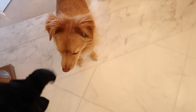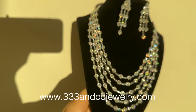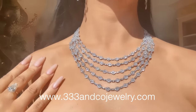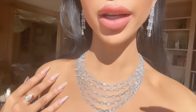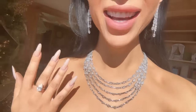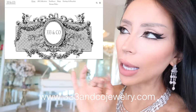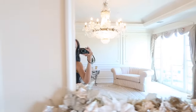My necklace by the way is the new diamond drip necklace from 333. Oh my gosh, look at this in the sun - wow! All the jewelry in this video is 333 by the way, obviously. So fabulous.